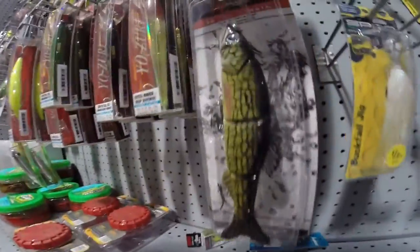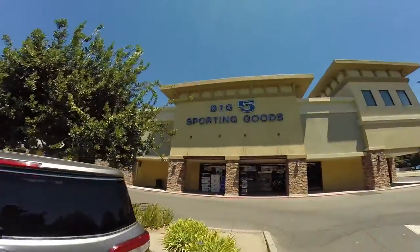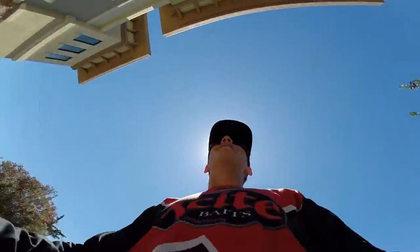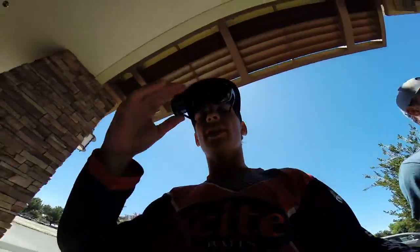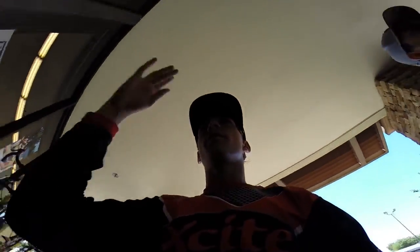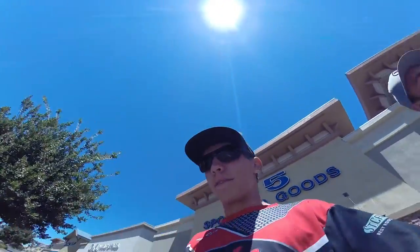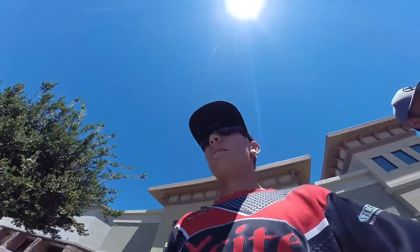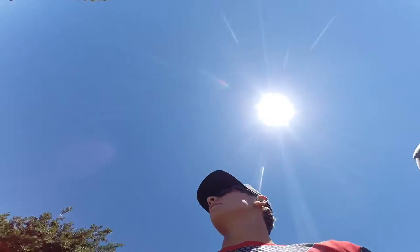Alright guys, so we're here at Big Five — Bass Pro Shop's Little Cousin. We're going to see if they got the Spro Rat or other stuff. Surprise, surprise — Bass Pro Shop's Little Cousin did not have it either. Sadly, I kinda figured. But it'd be nice. So I guess I'm not throwing the Spro Rat — sad face.